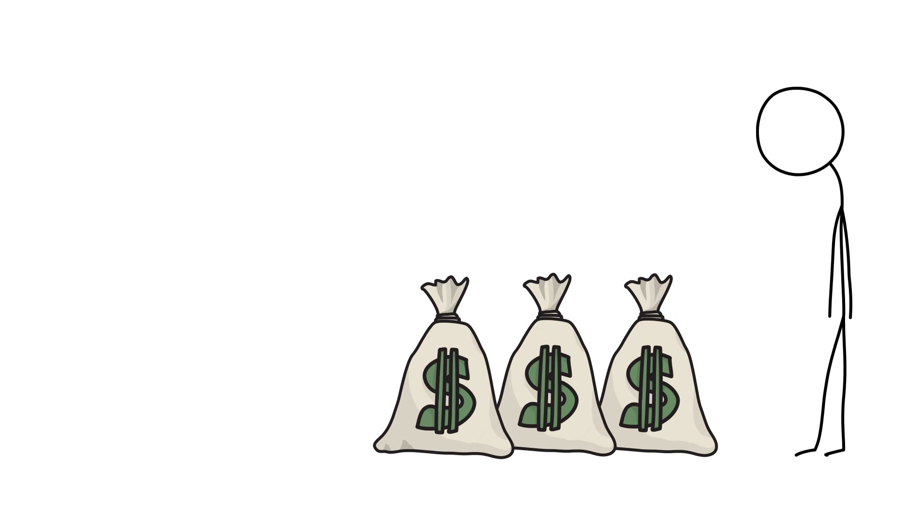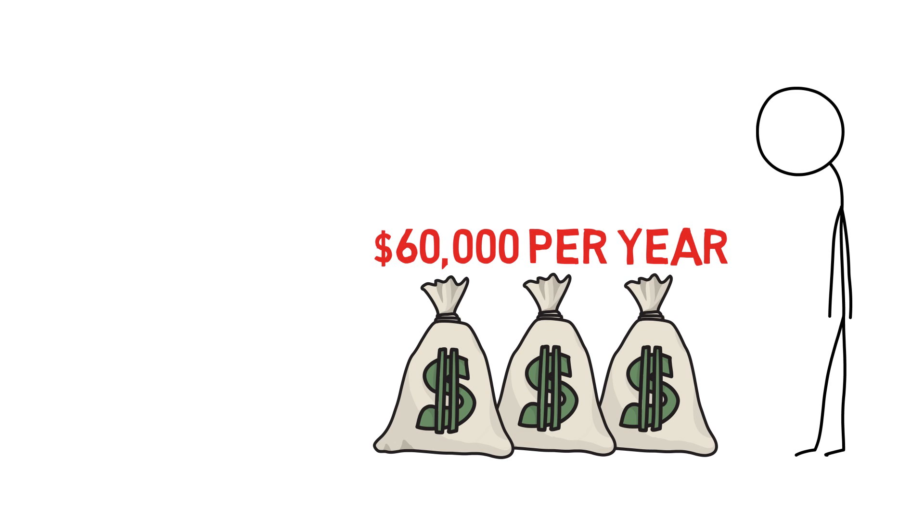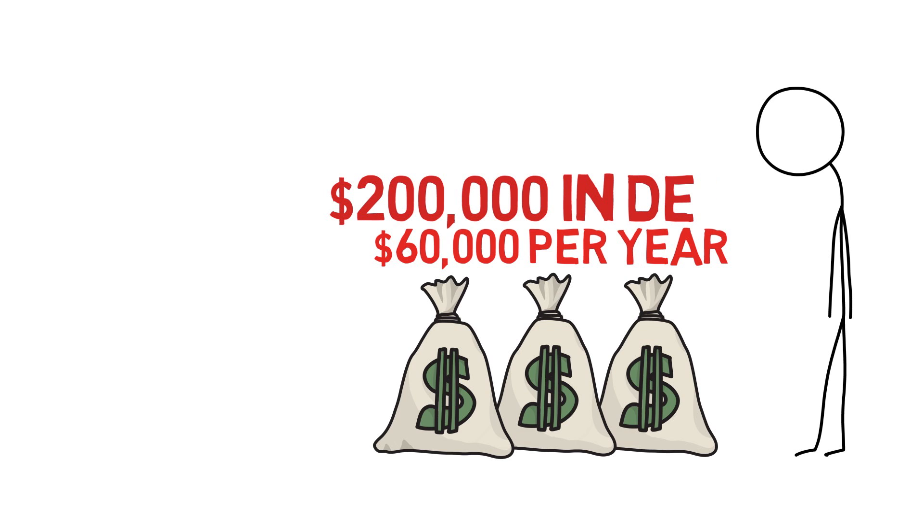As you are already well aware, medical school in the United States is ridiculously expensive. The average cost is $60,000 per year for public medical schools, and even higher for private medical schools. The average debt for medical students graduating in 2017 was close to $200,000.